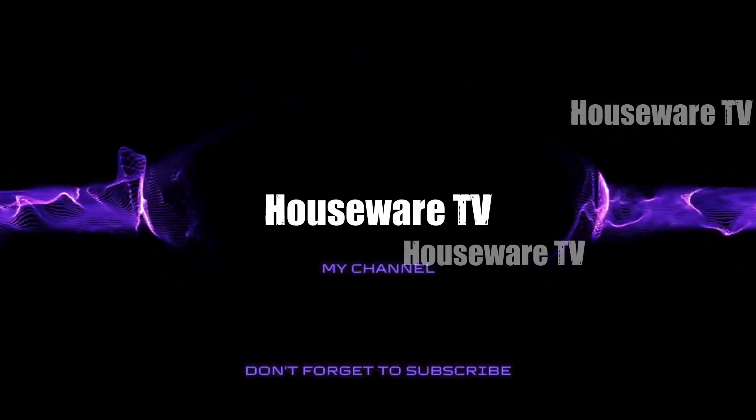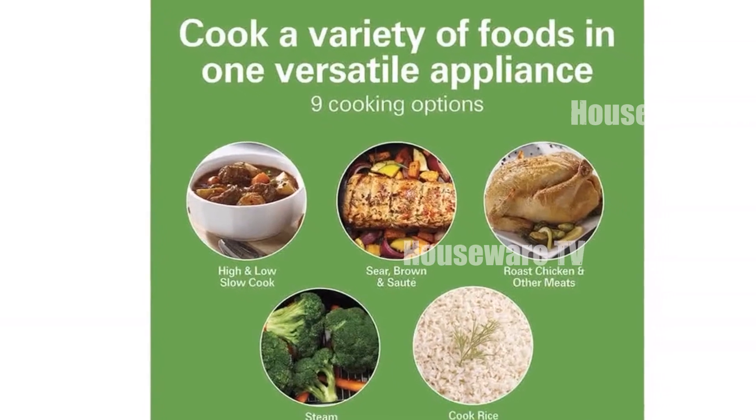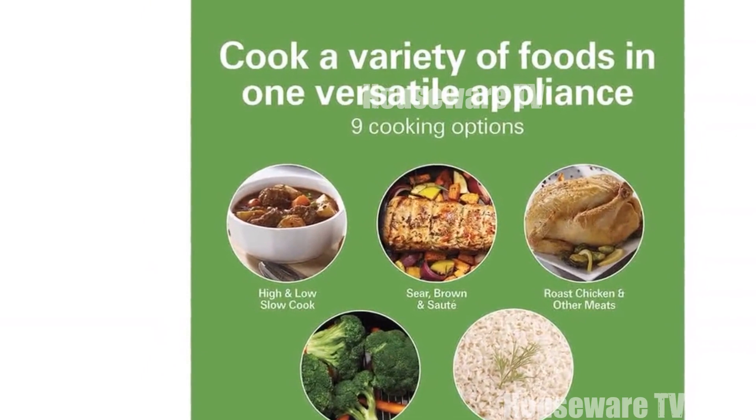Welcome to my channel. In today's video, I will be introducing you to the Top 5 Selling Slow Cookers of Now. Feel free to share your thoughts in the comments section below — your opinions are highly valued.